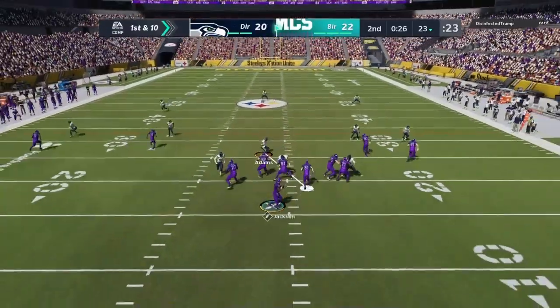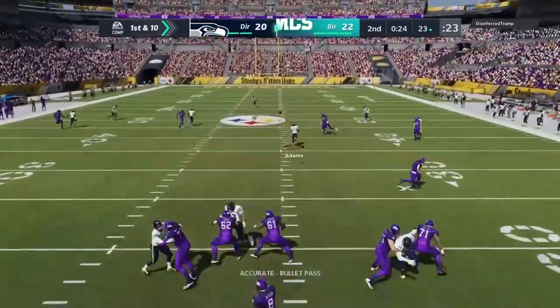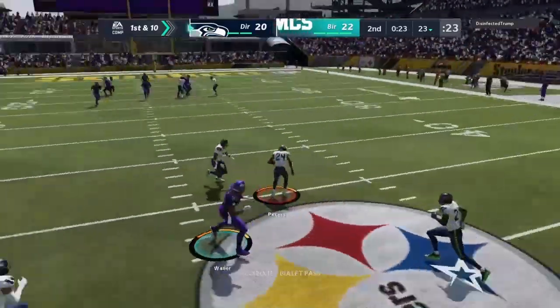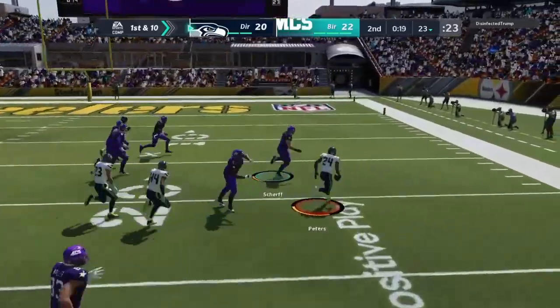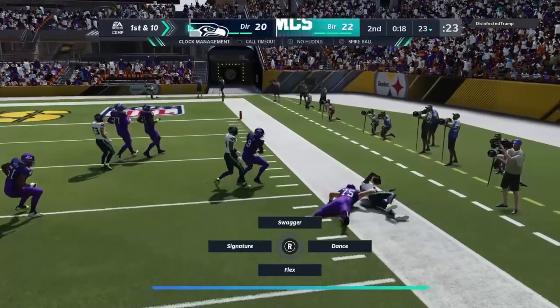You've got less than 30 seconds left here in the half, and you're well on your own side of the field. What are we doing here, Coach? Looking for an opening, but this is intercepted — picked off by Pro Bowler Marcus Peters, and he's given his gun.